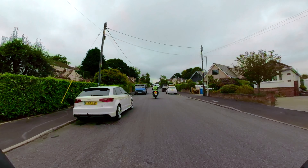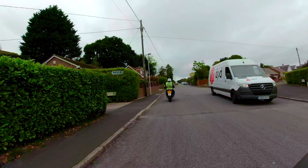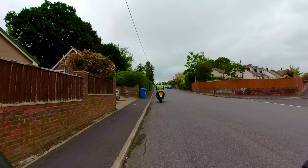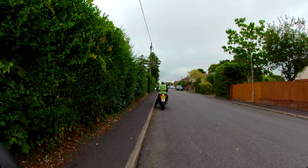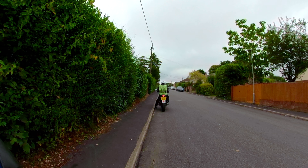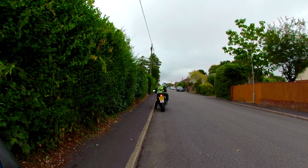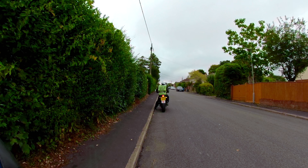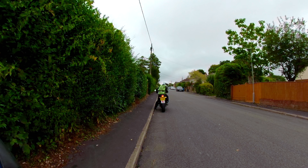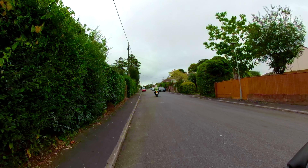And if you'd like to pull in anywhere on the left and we'll just try a hill start. Okay, so no rush, go when you're ready. Okay, reset, start again. Okay, second time was excellent. Keep doing it like that.